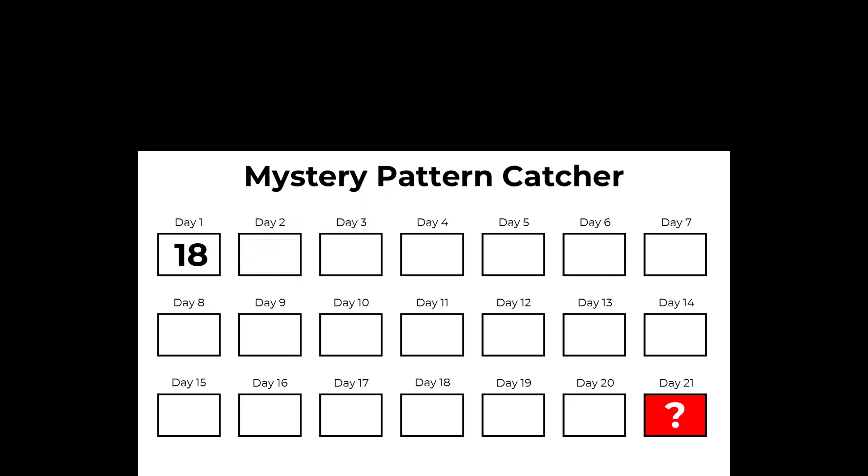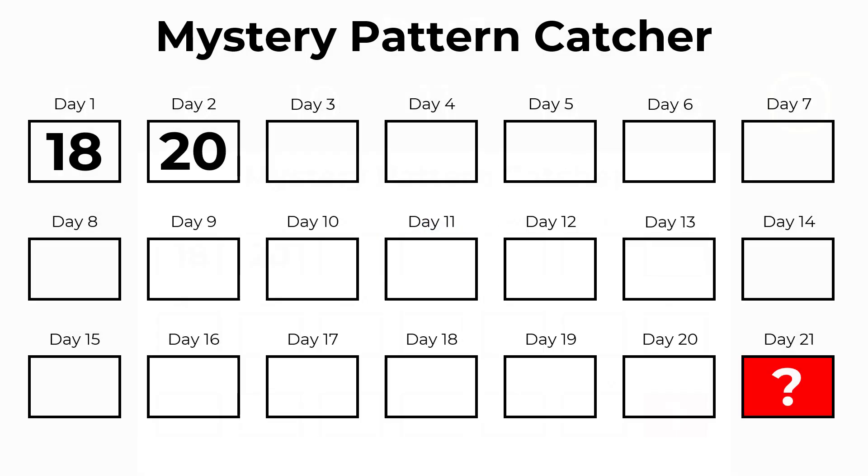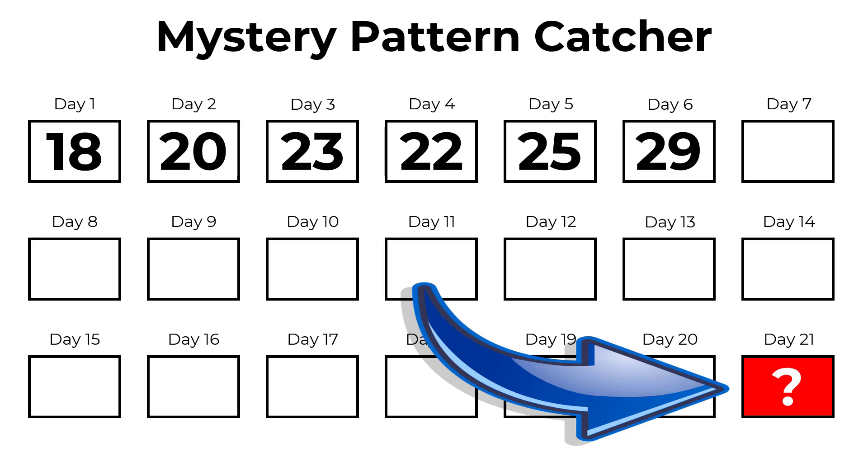In the next video, you'll find a new pattern, a new missing number, and a new clue to add to the page. The numbers on the page will grow, and as they do, they will create their own pattern — a mystery pattern. And the pattern is pointing to the mystery number in day 21, which is the main mystery of the challenge.